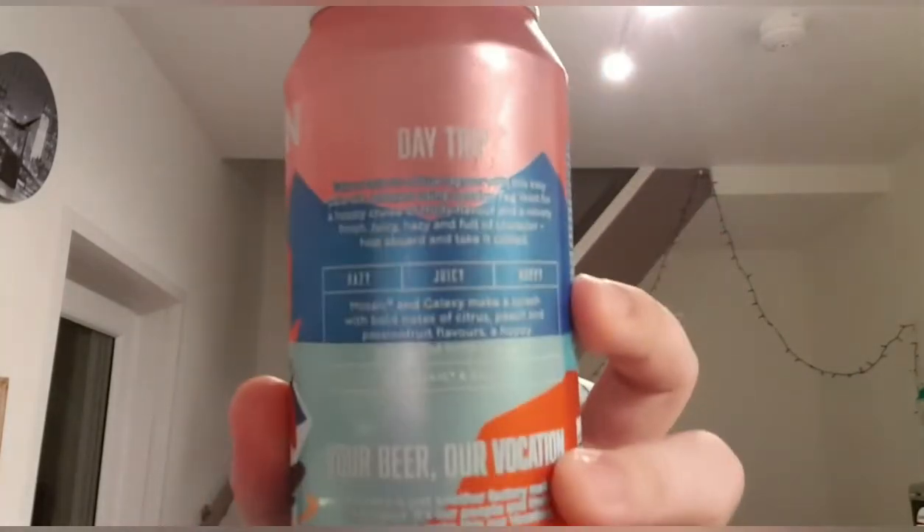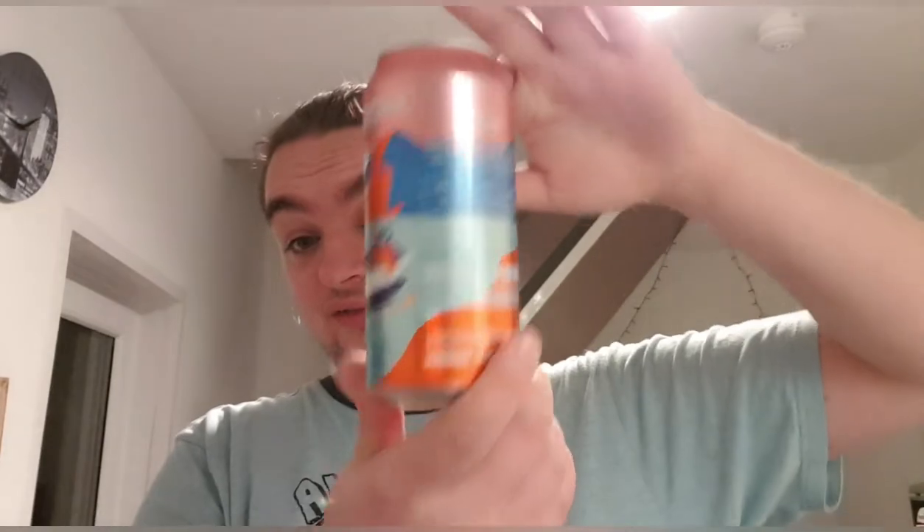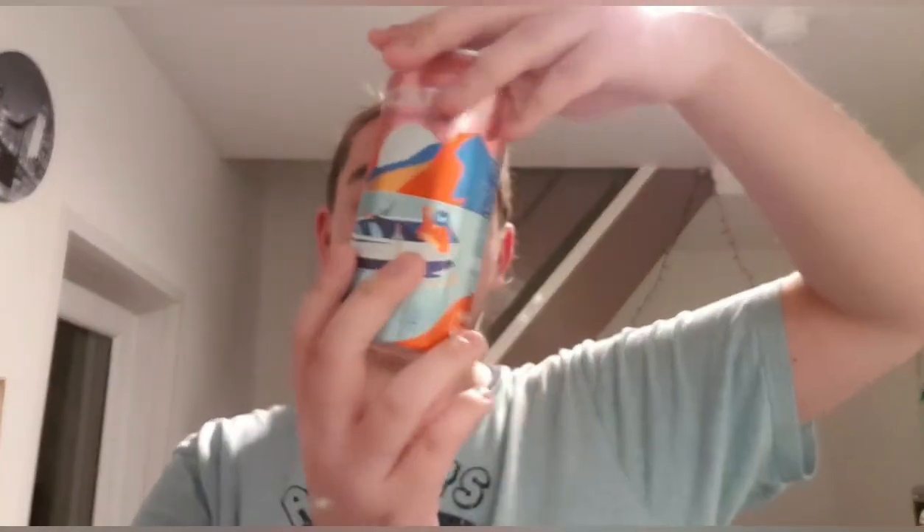The blurb on the back says: 'Take a trip to a blue lagoon with this easy pale ale, brewed using London Fog yeast for a hoppy cruise of fruity flavor and a velvety finish — juicy, hazy, and full of character. Hop aboard and take it chilled. Mosaic and Galaxy make a splash with bold notes of citrus, peach, passion fruit, and a hoppy aroma with hints of pine.'